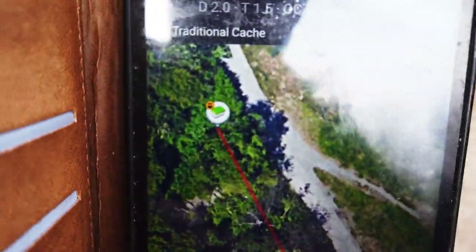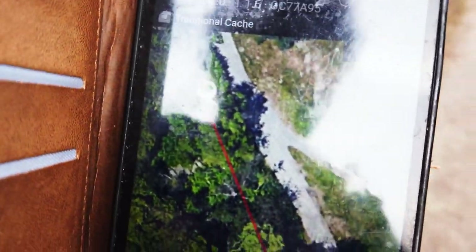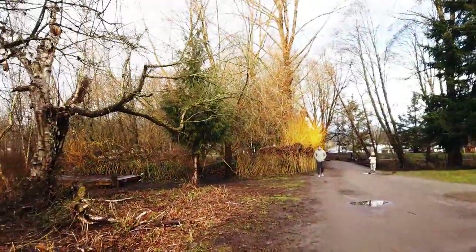That geocache — the green thing with the smiley face — that's the one. Let's go find it. It's still 41 meters away. I found it last year or the year before. Let's see if we can find this thing.